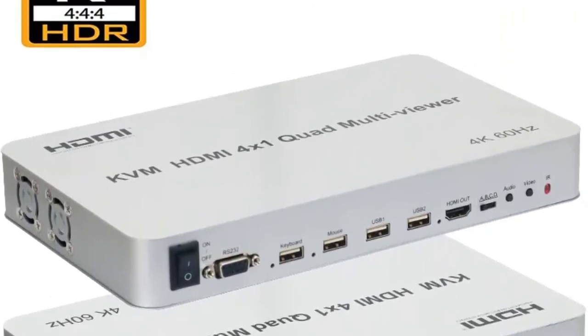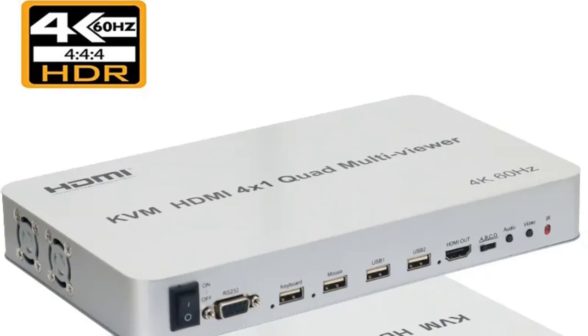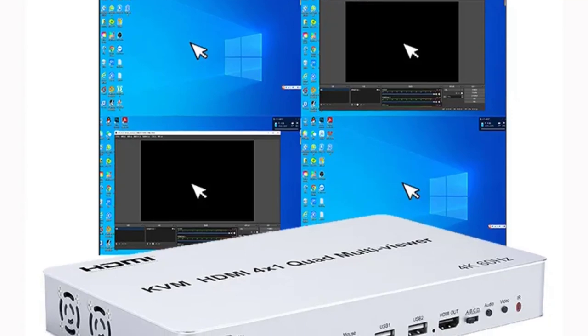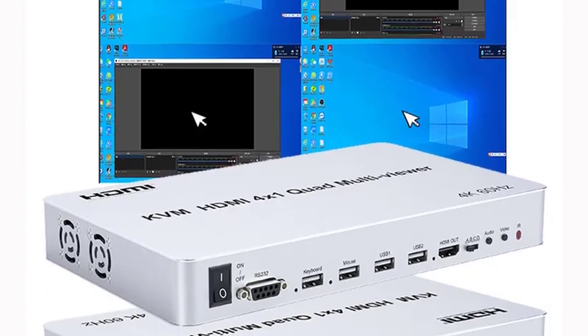In this video, I listed the top 5 HDMI multiviewers of 2023. In this best HDMI multiviewer review video, we will show you 5 top rated HDMI multiviewers to buy in 2023.